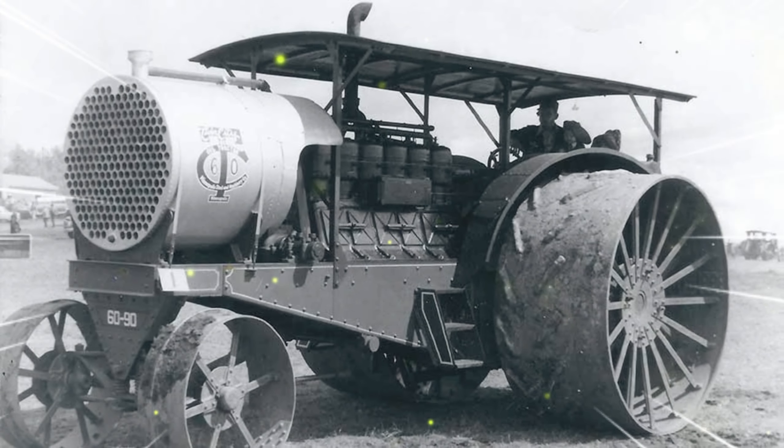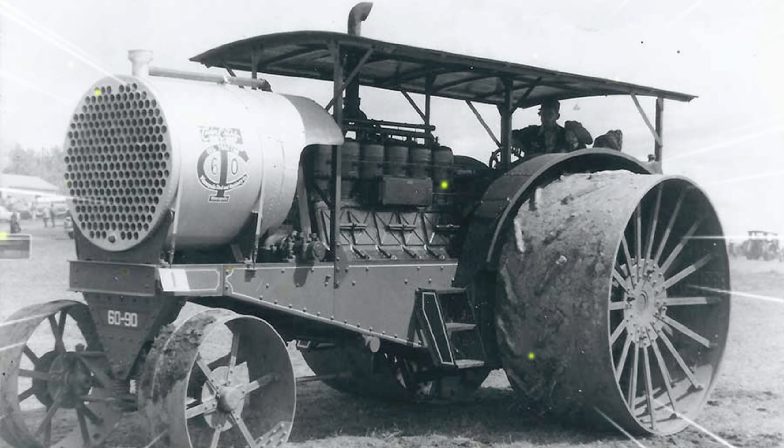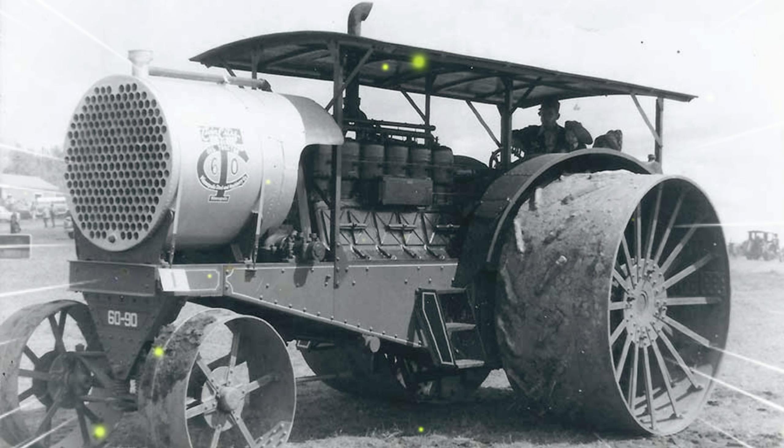Hello everyone. Today I will show about the 11 biggest tractors of all time. The average horsepower of new tractors in the 1920s was just 25 horsepower, but it's now nearing 160 horsepower. Michael Williams takes a look at the 11 most powerful tractors built over the last 100 years.